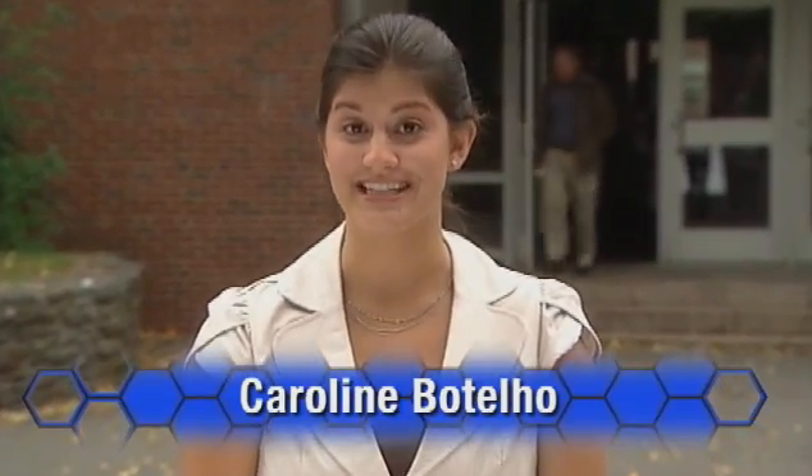Interested in biology, chemistry, and science? Looking for an exciting career in a growing industry? Let's see what's happening at Southwestern College in San Diego.